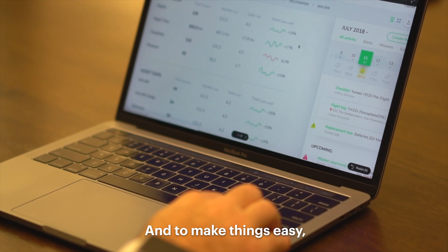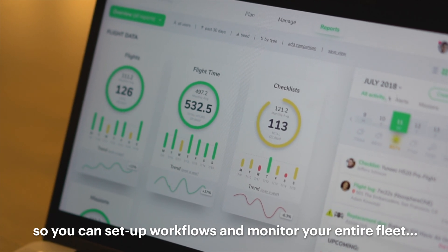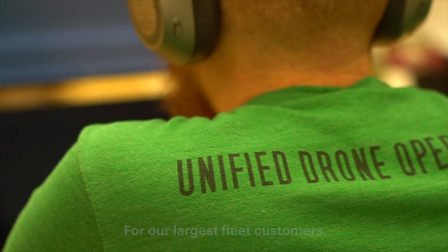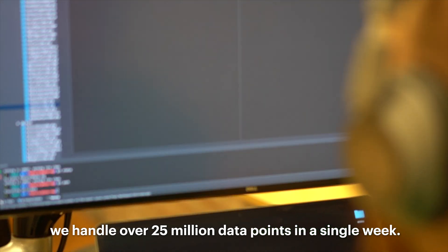And to make things easy the apps talk to our desktop management tools so you can set up workflows and monitor your entire fleet in real time. For our largest fleet customers we handle over 25 million data points in a single week.